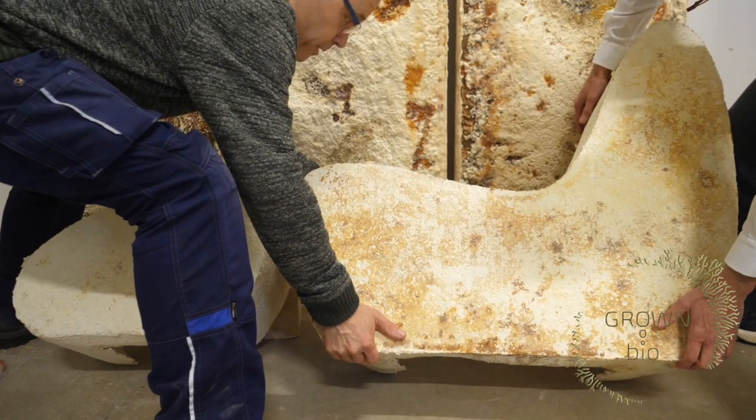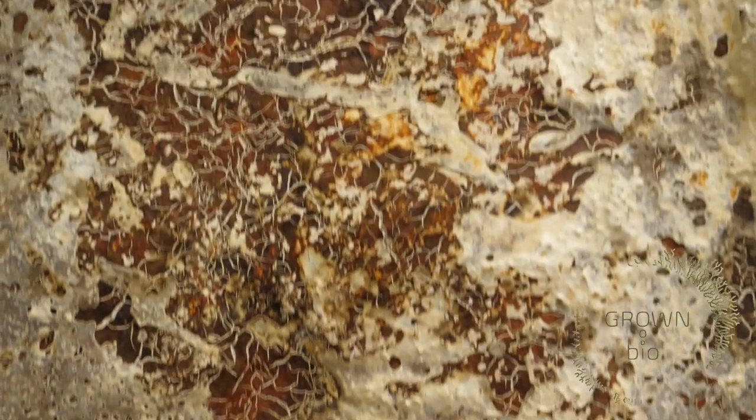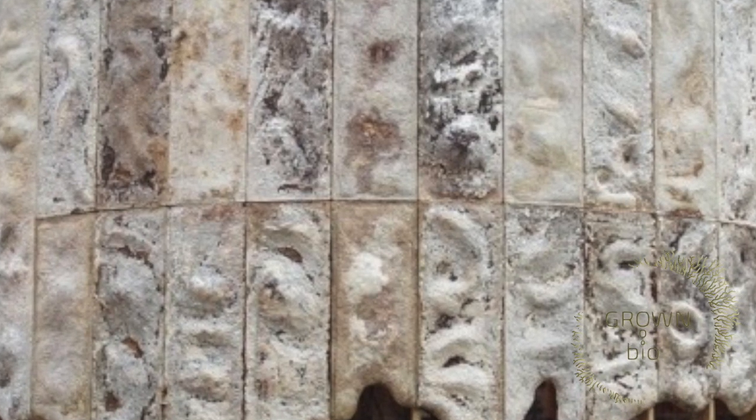What are the advantages of mycelium composites? It is a light and strong material and it is water resistant, fire resistant and insulating. One kilo of mycelium composite removes two kilos of CO2 from the atmosphere.